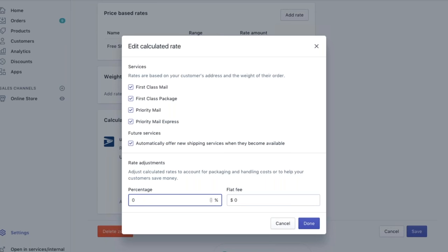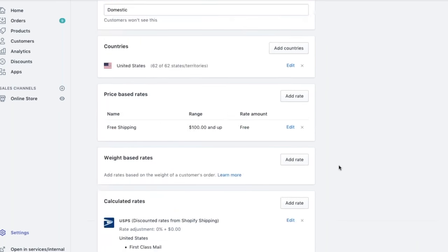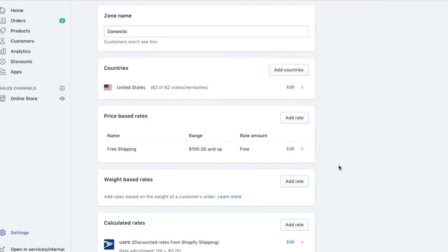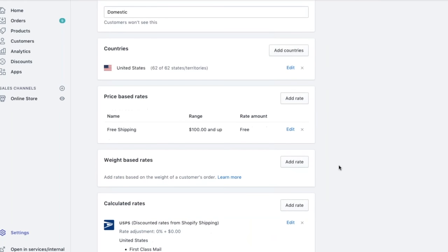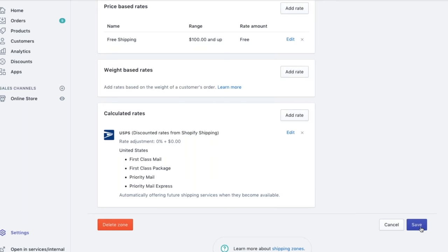We also have the option for a flat fee. Keep in mind, you are still paying for the shipping labels — this is simply what is being displayed to your customers. So just to summarize our domestic zone: we've got all states and territories, all orders over $100 domestic are free, and all USPS classes are available. We'll go ahead and save that.